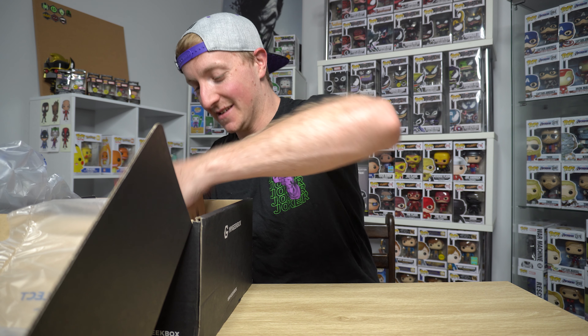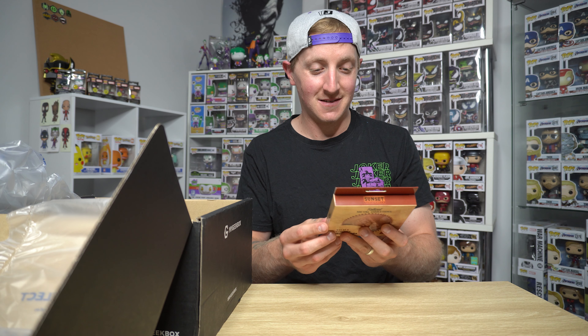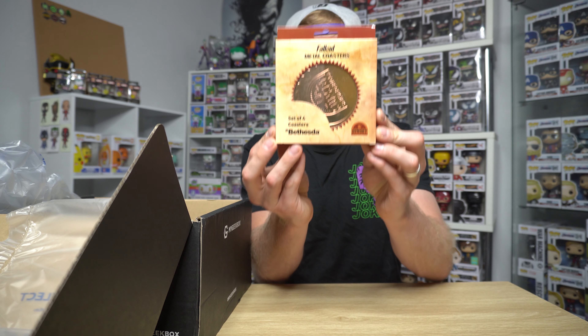Next thing we got is Fallout metal coasters — a set of four coasters. That's another random one.